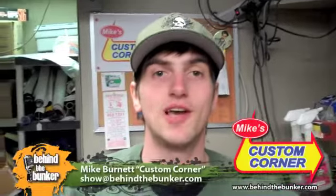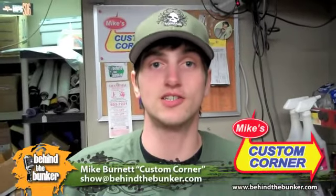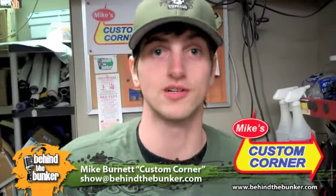Good evening ladies and gentlemen and welcome to the first ever segment of Behind the Bunker featuring custom creations by you, the Behind the Bunker viewer. Let's take a look at our first custom creation.